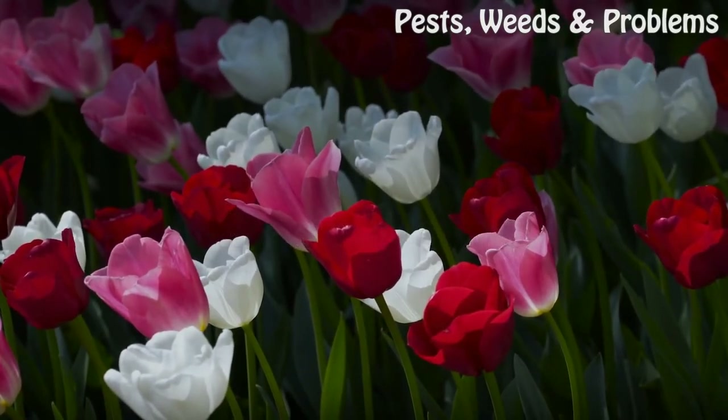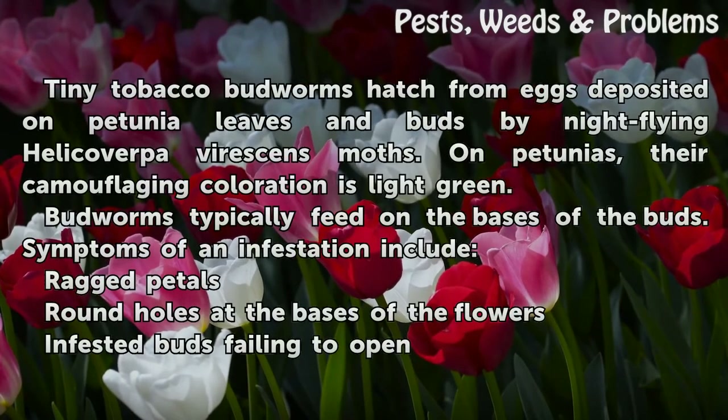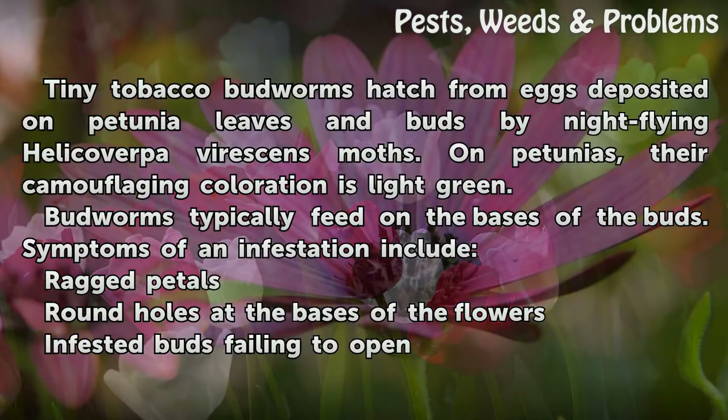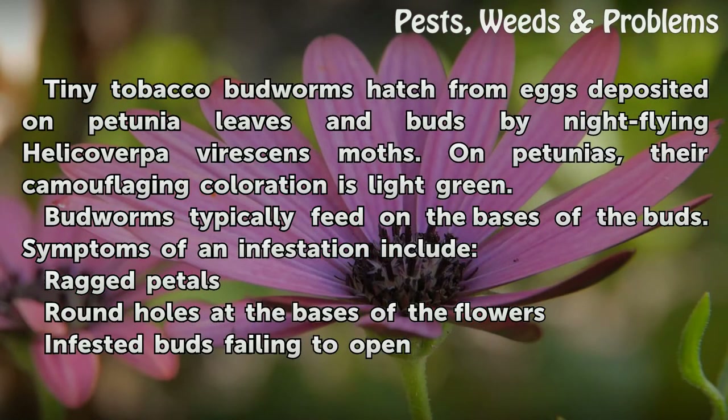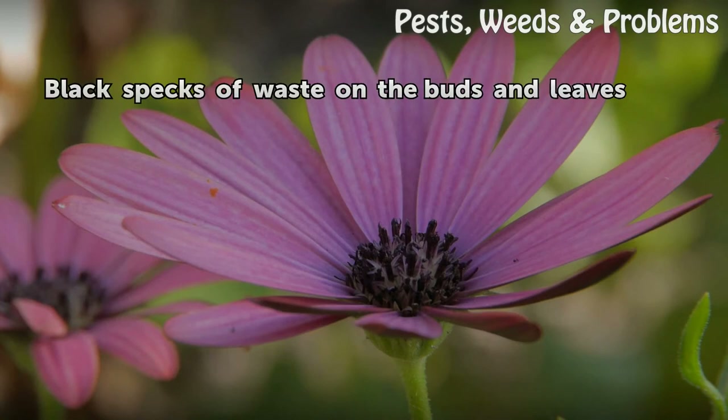Green Worms. Tiny tobacco budworms hatch from eggs deposited on petunia leaves and buds by night-flying moths. On petunias, their camouflaging coloration is light green. Budworms typically feed on the bases of the buds. Symptoms of an infestation include ragged petals, round holes at the bases of the flowers, infested buds failing to open, and black specks of waste on the buds and leaves.